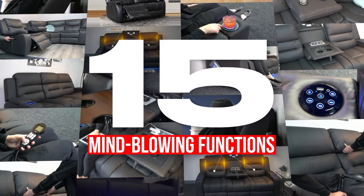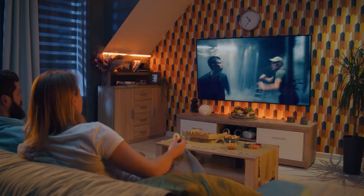We're about to reveal 15 mind-blowing functions that will transform your movie nights and elevate your living space like never before.